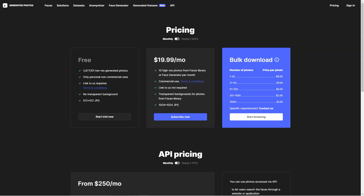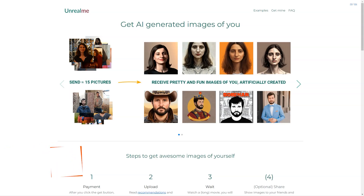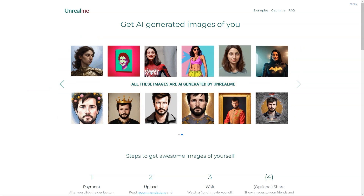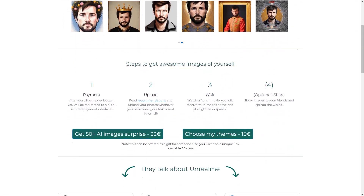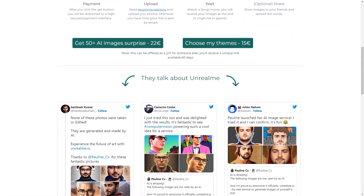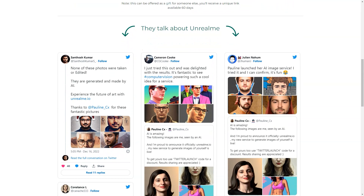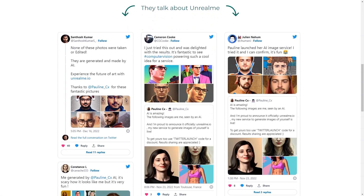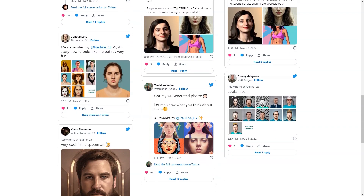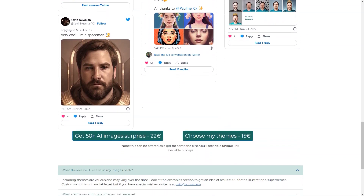Have you heard of Unreal Me? This fantastic tool uses AI to create stunning images of you. Here's how it works: you click the get button and it redirects you to a secure payment interface. You can choose between two options — get a surprise of 50-plus AI images for 22 euros, or select your themes for 15 euros. The second option can even be offered as a gift. After paying, you just upload your photos, sit back, and relax — the AI works its magic and you receive your generated images in a few hours.